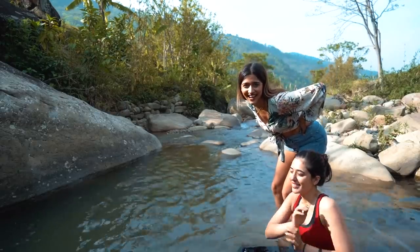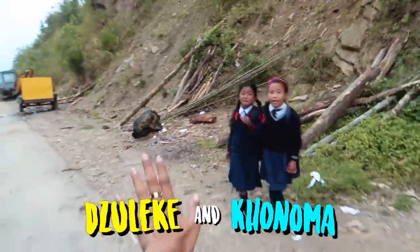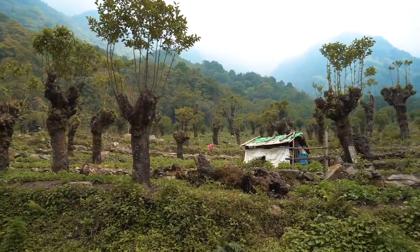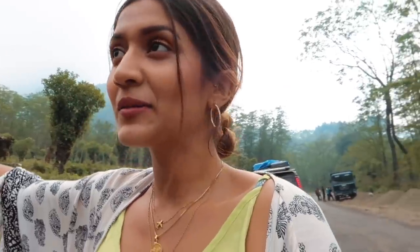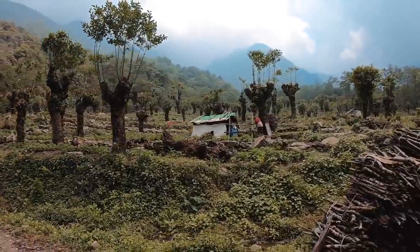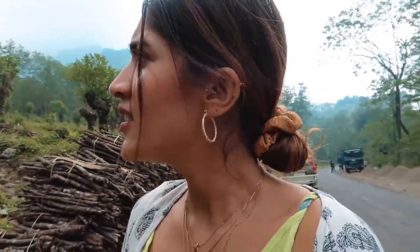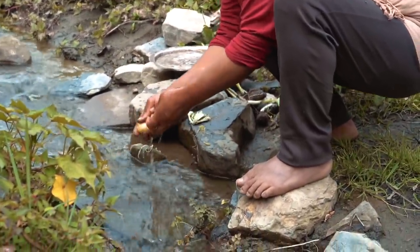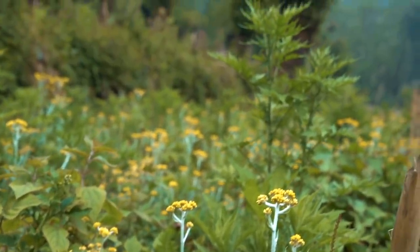On our way to Zuleki, we found this beautiful spot with elder trees and it's super beautiful. It's something I've never seen before. There are like three huts here cultivating their own crops, and this is the beautiful lady peeling some potatoes, maybe for her lunch.